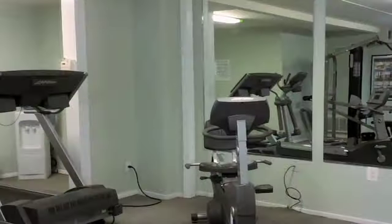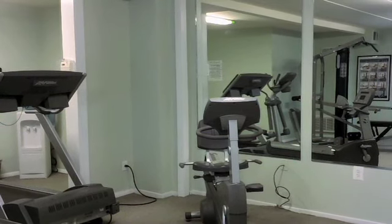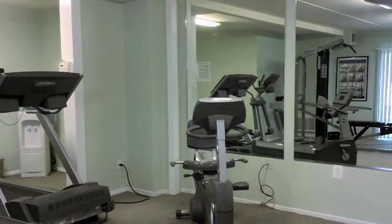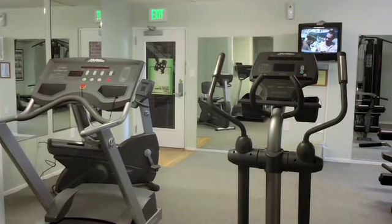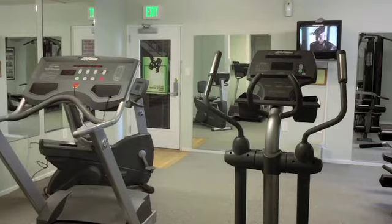Our unparalleled amenities package is just one of the many reasons our residents love living here. Stop by the leasing office where you can work out in our well-equipped fitness center and surf the web in the business center.